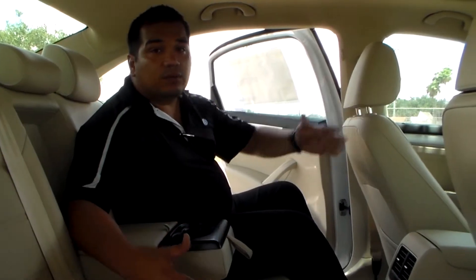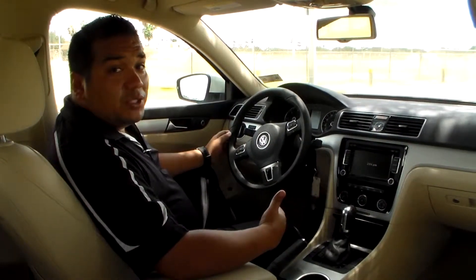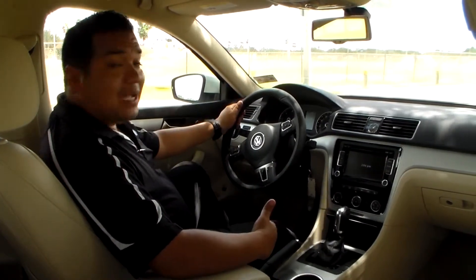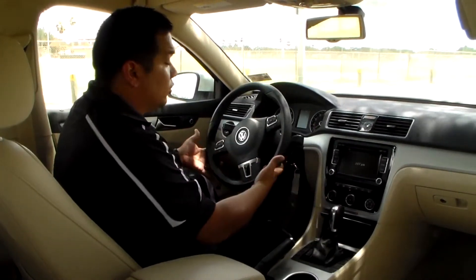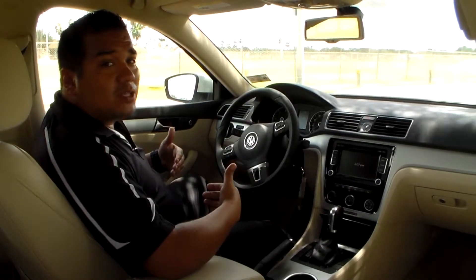Now we're going to jump up to the front and show a couple more features. Inside the cabin of our 2013 Passat TDI SE, we're going to start off with our steering wheel. It is a telescopic steering wheel, which allows you to adjust the steering wheel up, down, pull it towards you, or push it in — that way the driver can get as comfortable as possible.